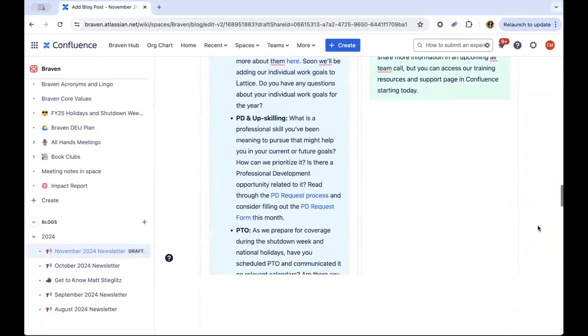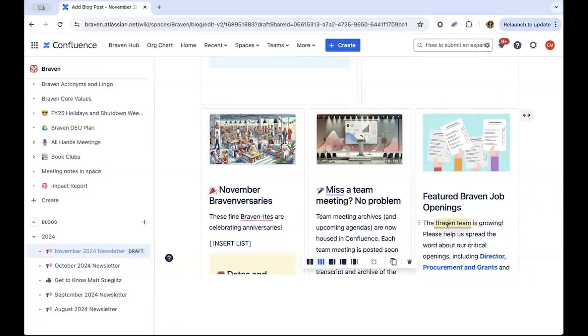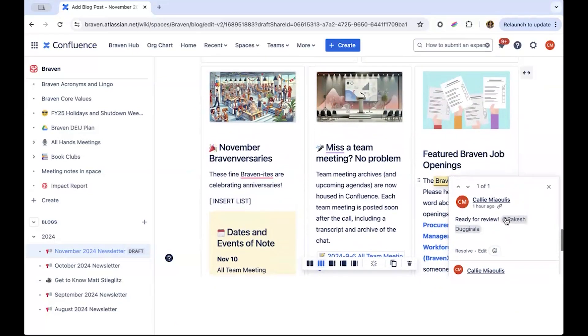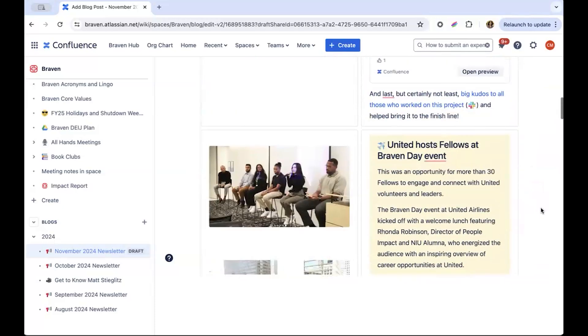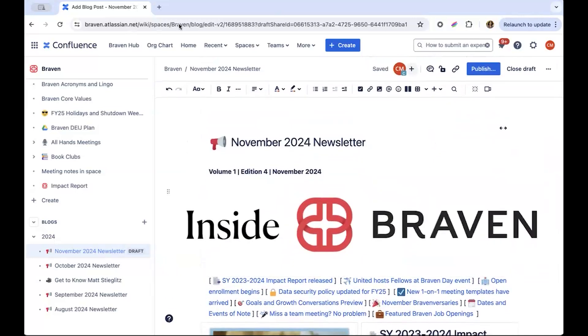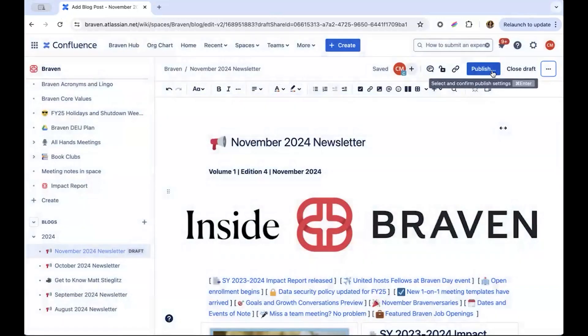I check for any comments from my team highlighted in yellow. For example, I added this comment to remind my team member to review this specific section. I'm ready to publish the newsletter and make it accessible to the full team. Before publishing, I add a label so the background automation I set up will automatically pull the newest newsletter into the Braven hub homepage where we started. Now I can publish the page.